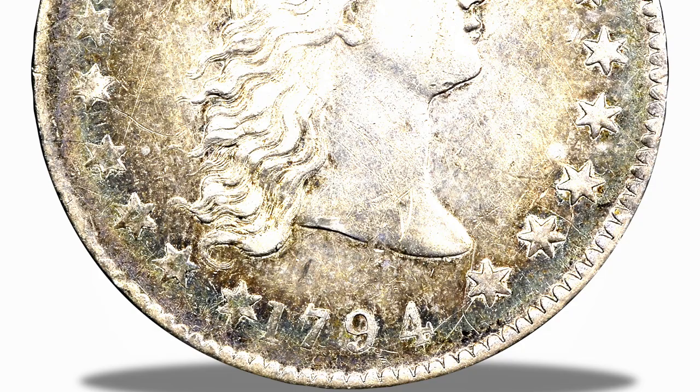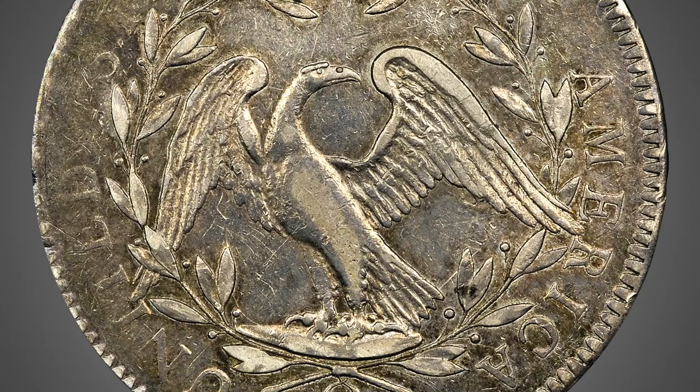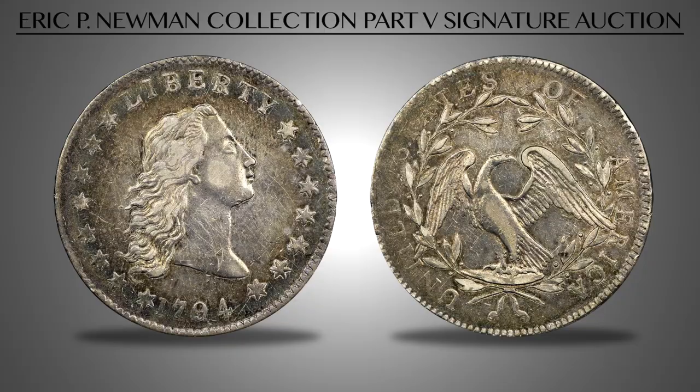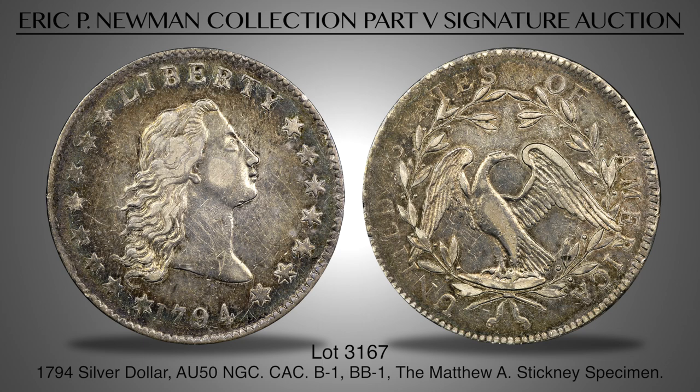Lot 3167 is an outstanding example of the 1794 Silver Dollar, a coin with an impeccable provenance and undeniable charisma. This coin has not been available for public sale since it entered the Colonel E.H.R. Green Collection, and it was previously in the hands of Matthew A. Stickney, Samuel Hudson Chapman, and Major Richard Lambert. Natural gold, blue, and iridescent toning near the borders surrounds attractive silver-gray interior areas. The strike is far finer than usual, with a bold date and complete stars on the obverse. We believe this to be the 13th finest of all documented 1794 dollars.